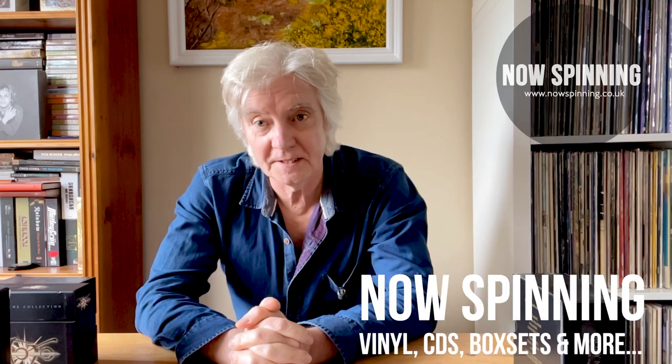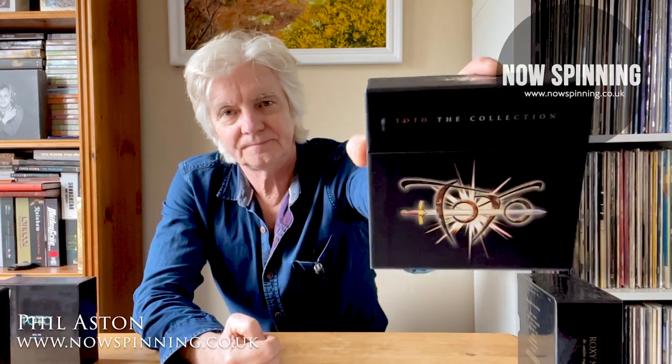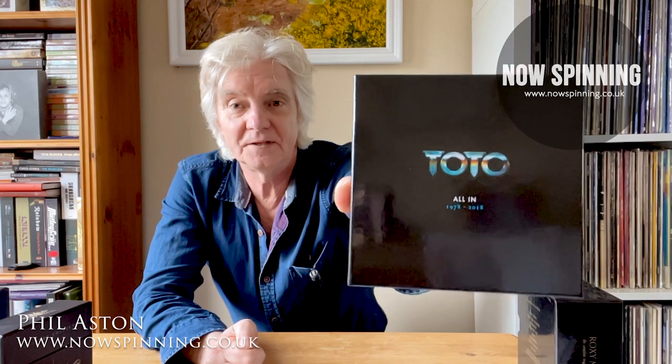Hi, Phil Aslan here from Now Spinning Magazine with another unboxing video. It's not Roxy Music — that's a red herring. I'll do that another time. But this is about the band called Toto, and there are two available box sets: Toto The Collection, which isn't as extensive as Toto All In, which goes a bit further.